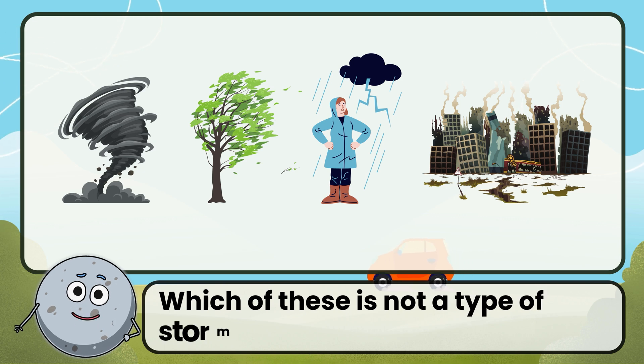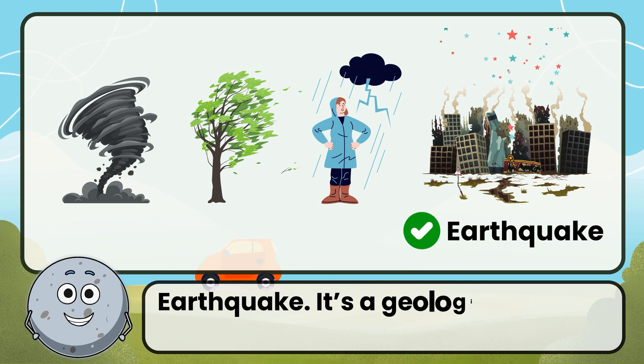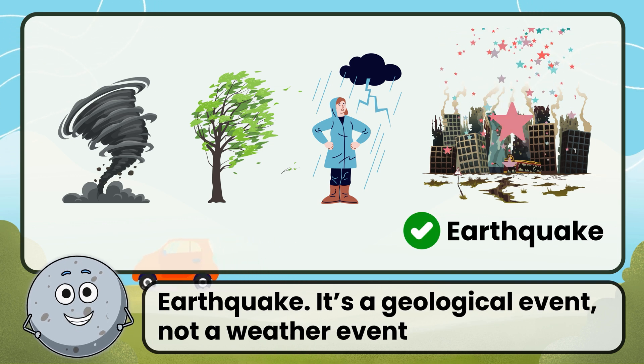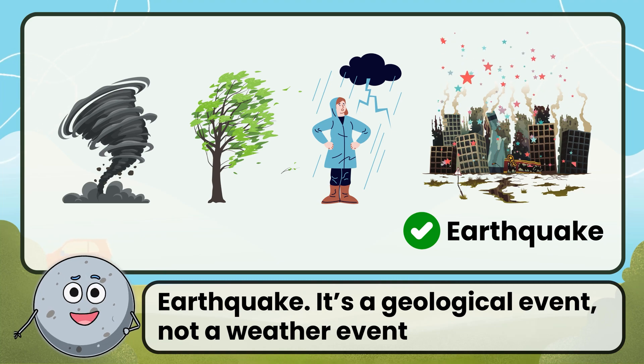Which of these is not a type of storm? Correct. The answer is earthquake. It's a geological event, not a weather event.